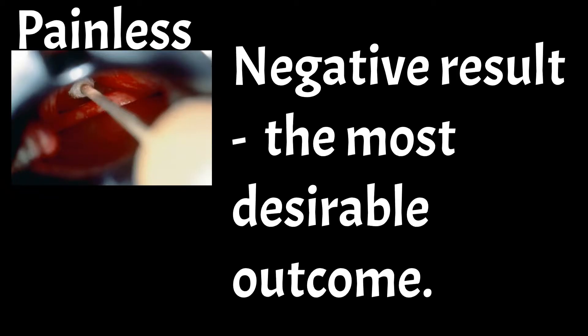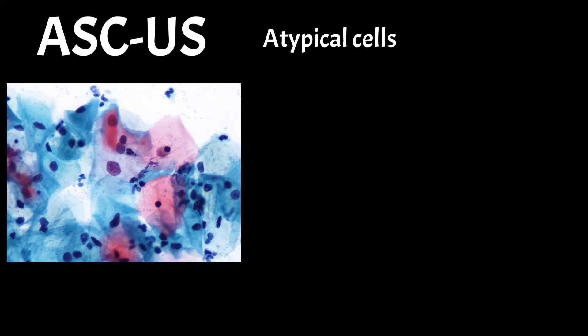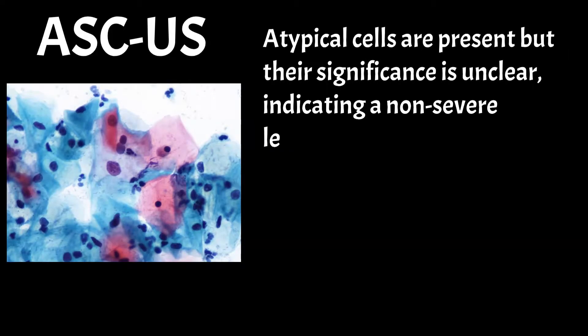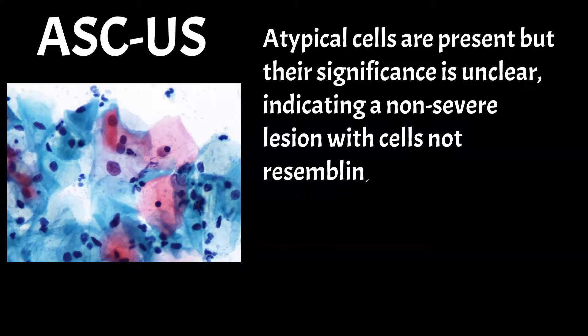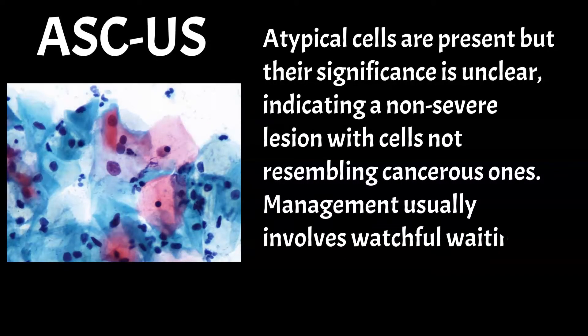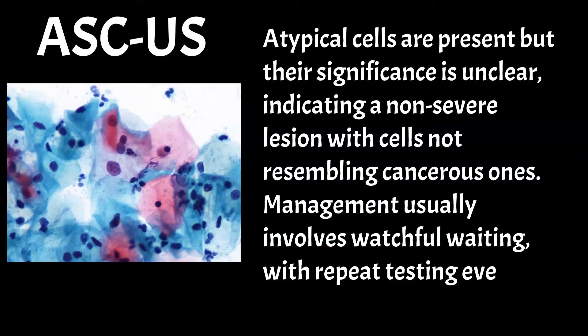Abnormal findings on a pap test can vary. The most common and mildest is ASCUS, where atypical cells are present but their significance is unclear, indicating a non-severe lesion with cells not resembling cancerous ones. Management usually involves watchful waiting, with repeat testing every 6 to 12 months.